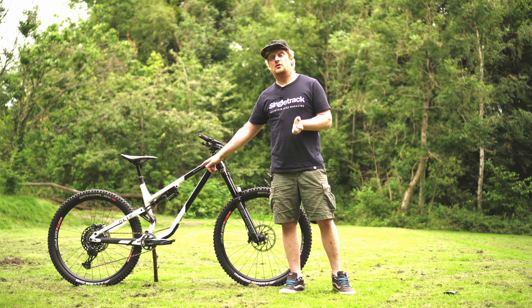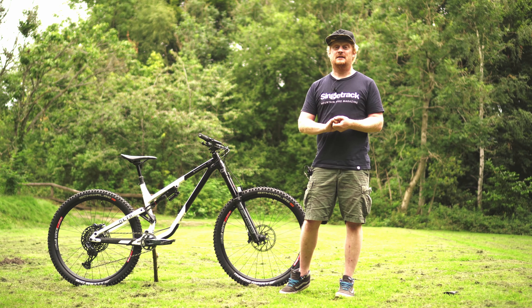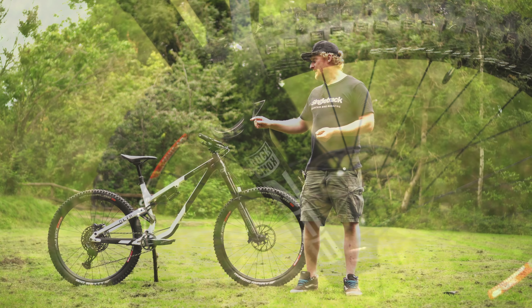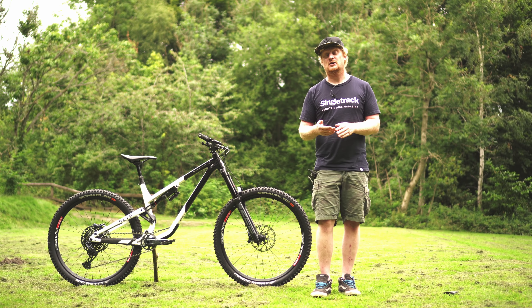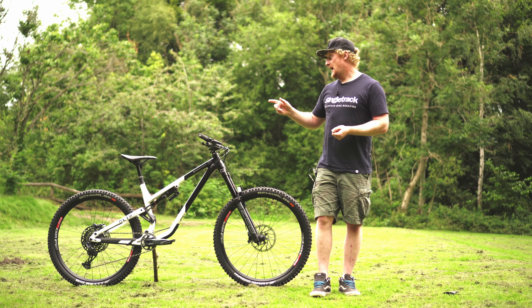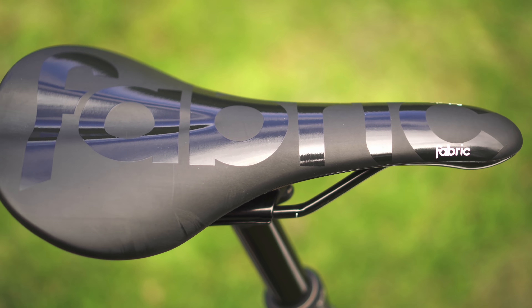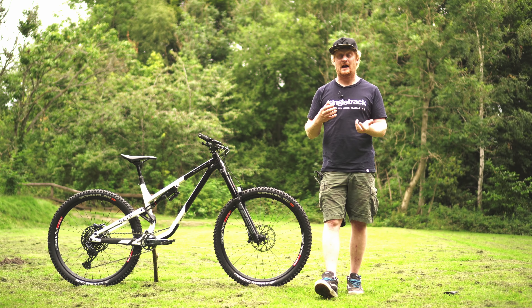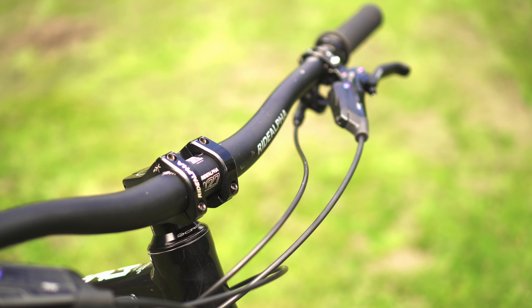The forks are different too — previous generation bikes all came with Lyrik or 36s, but this has the monster RockShox Zeb, a 170mm travel fork. I haven't ridden the Zeb yet, but Ross reviewed it and says I'll like it, so I'm very interested to see how good it is. The rear shock is a RockShox Deluxe Ultimate — it has a compression lever and rebound, it's an air shock, so super easy to set up. Great performing RockShox suspension front and rear.